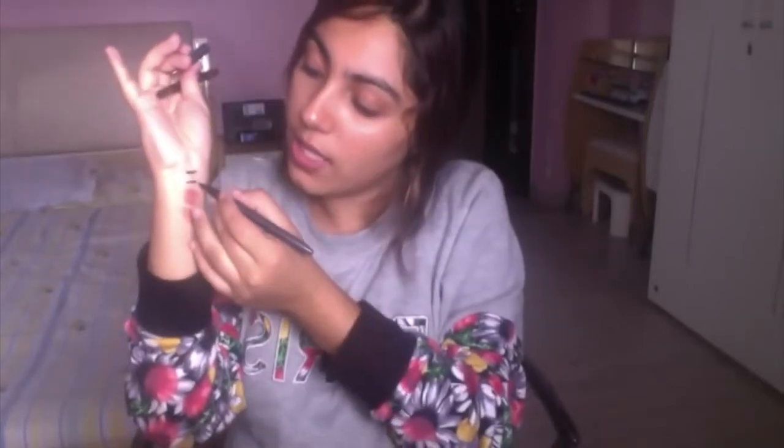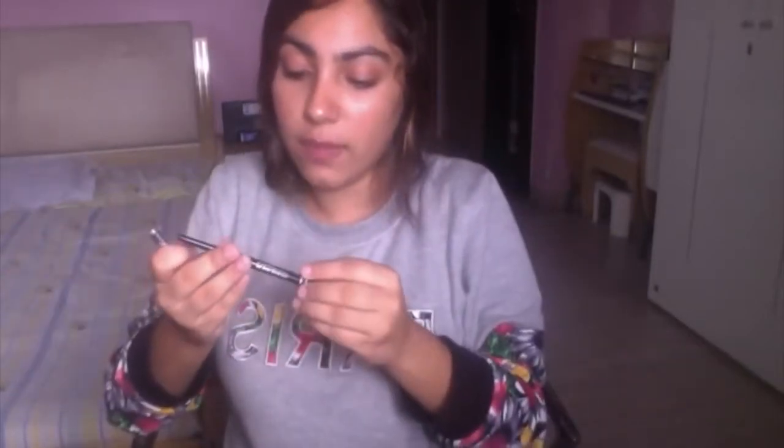For eyeliner, I've been loving a local liner by the brand ADS — you can get it in any shop in India. It's super pigmented and super black, and it's only about 180 to 200 rupees, so very affordable. I've also been loving my VOV Waterproof Kajal Auto Eye Pencil, a retractable liner that's very dark, smudge-proof, and literally stays on the waterline for hours.